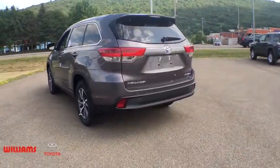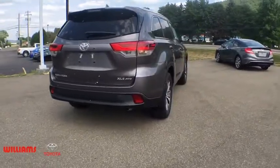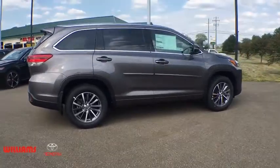This vehicle has less than 100 miles. Here are some of this vehicle's great options: power liftgate, navigation system, traction control, power passenger seat, dual airbags, alloy wheels, power steering.